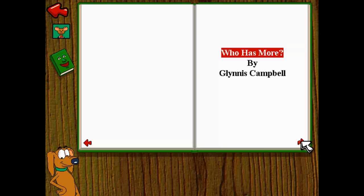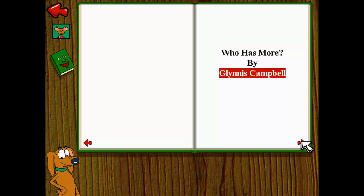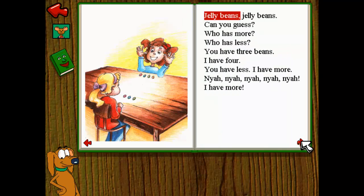Who Has More? By Glynis Campbell. Jelly beans, jelly beans, can you guess? Who has more? Who has less? You have three beans, I have four. You have less, I have more.